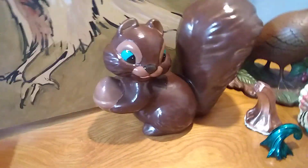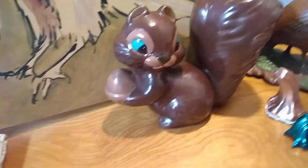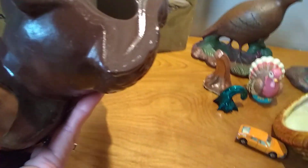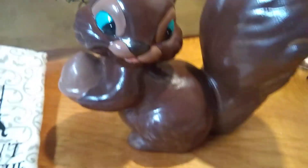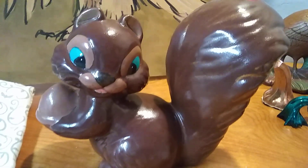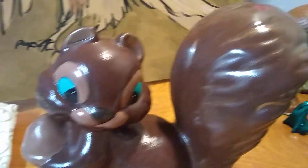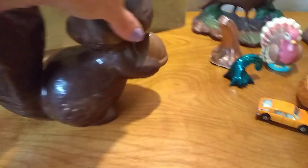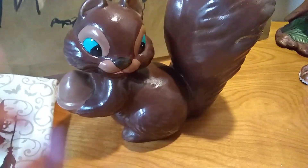I got this guy at an estate sale. It is a vintage ceramic piece, though I'm not sure how vintage because it is not marked on the bottom. But it's a nice big piece and he's sort of a chocolate brown color. Who can resist a chipmunk with turquoise eyeshadow? I just love this guy — he sits in my sunroom almost all the time. I did list him on eBay, but I won't sell him. I love him.